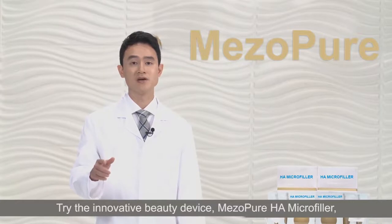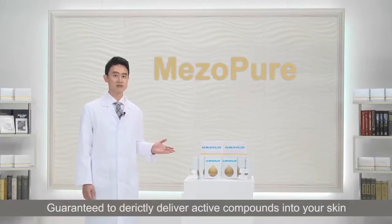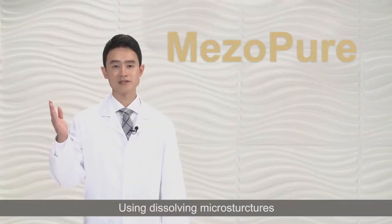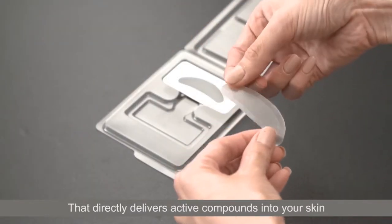Try the innovative beauty device, Misopure Homicro Filler, guaranteed to directly deliver active compounds into your skin using dissolving microstructures.